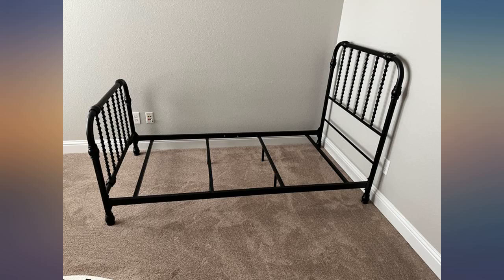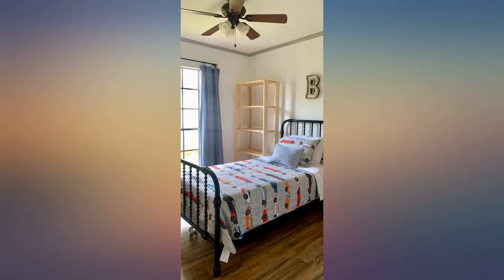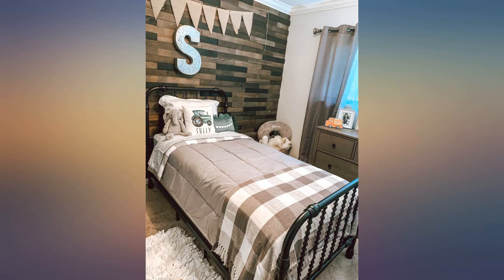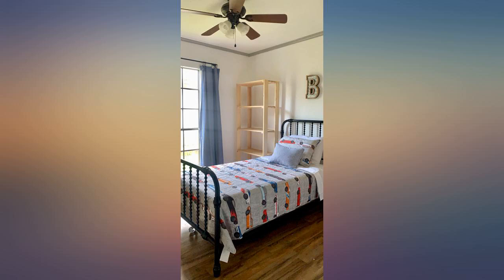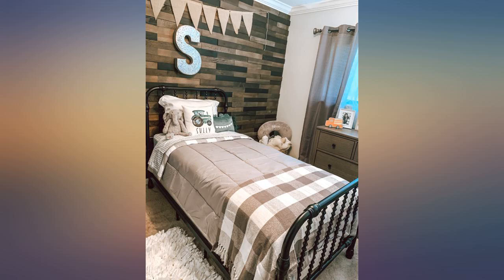Doesn't work well with bunky boards. This bed was everything and more — so sturdy and beautiful, so glad we purchased. Remember, this is a kid-sized bed with a weight limit of 225. It was difficult to put together as the bottom slats had to be assembled and are metal; it's heavy. The black rails are elegant and sturdy.